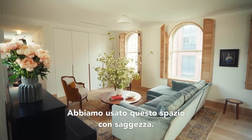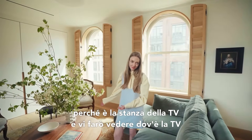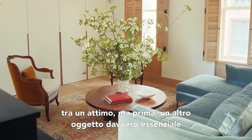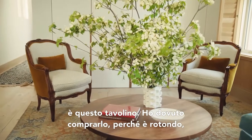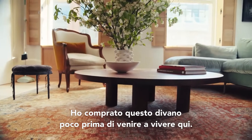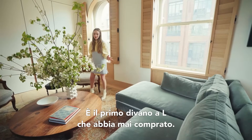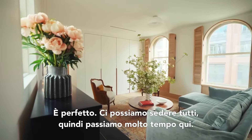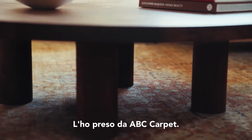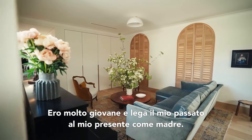We use this space more than any other because it's the TV room. Another very essential piece is the table — I had to have it because it's a circle, so it's soft, and my kids can actually sit around it because it's really low. This couch I bought a little before I moved in — it was the first L-shaped couch I've ever bought. I was like, is this really going to fit? And it's perfect. Everybody can fit, so we spend a lot of time here. This rug is from my old apartment — I got it at ABC Carpet. It was the first rug I ever bought from them. I was very young and it ties my past with my present as a mom.